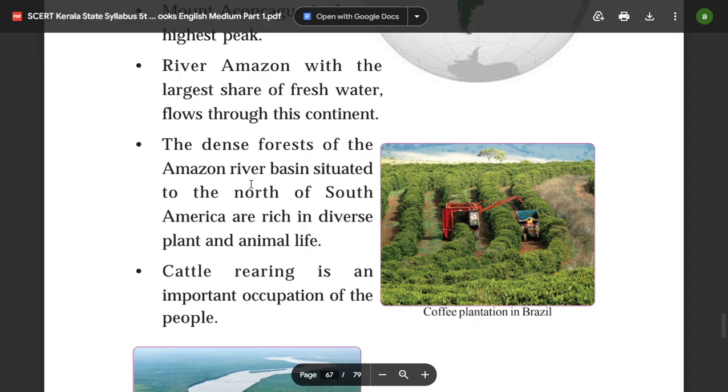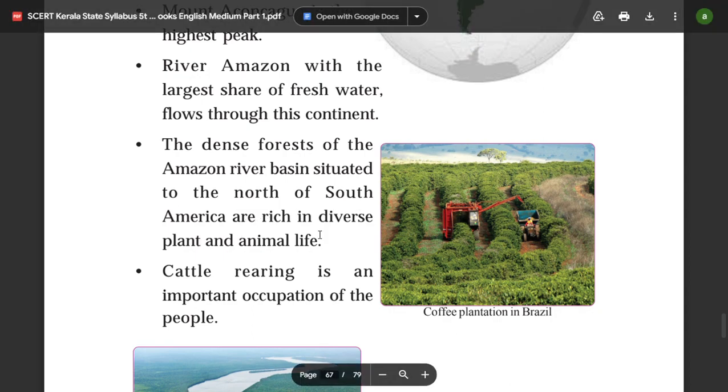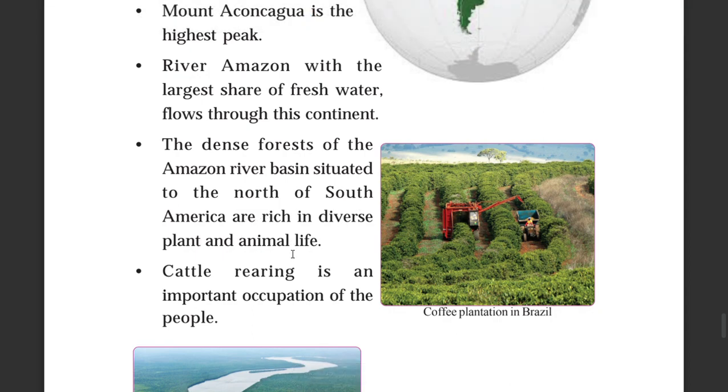The dense forests of the Amazon river basin, situated to the north of South America, are rich in diverse plant and animal life. Cattle rearing is an important occupation of the people.